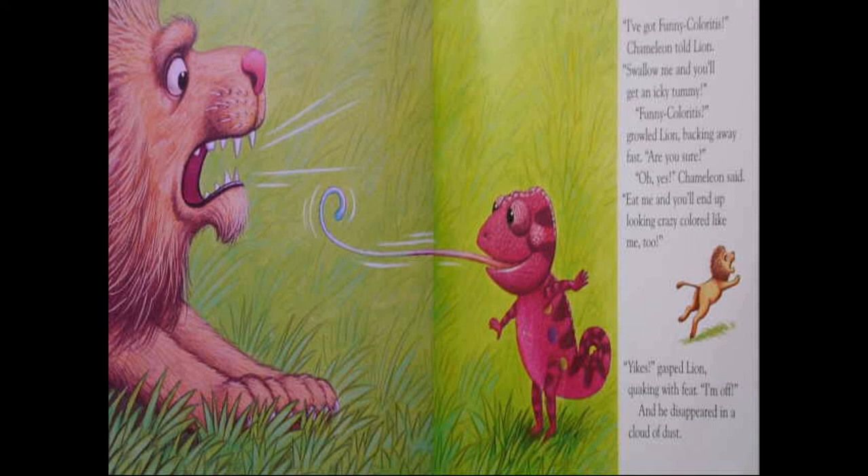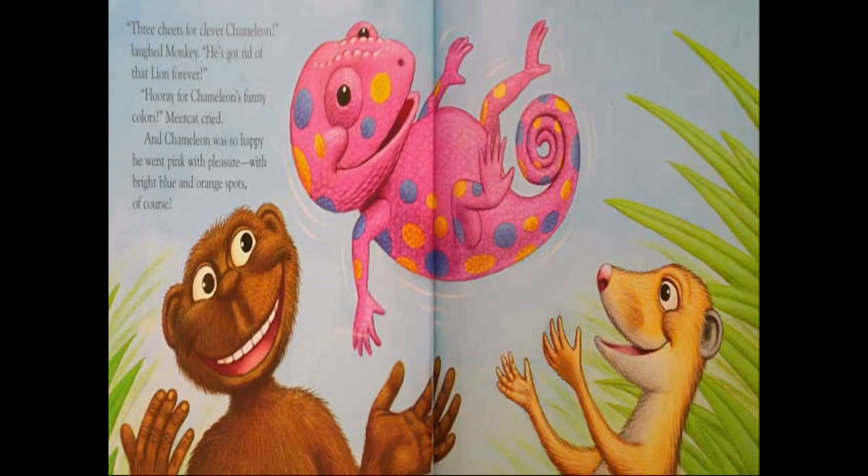"A red-spotted thingy," chameleon sputtered. "No, I'm pink and purple. Now I'm a little red and blue and purple." Lion looked puzzled. Suddenly, chameleon had a brain wave — a brain idea. "I've got funny coloritis," chameleon told lion. "Swallow me and you'll get an awful itchy tummy." "Funny coloritis?" growled lion, backing away as fast as he could. "Eat me and you'll end up looking crazy colored like me, too." "Yikes!" gasped lion, quaking with fear. "I'm off." And he disappeared in a cloud of dust. Three cheers for clever chameleon! Hooray for chameleon's funny colors! And chameleon was very happy — he went pink with pleasure, with bright blue and orange spots, of course. The end.